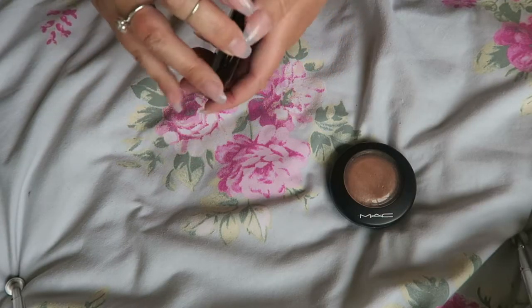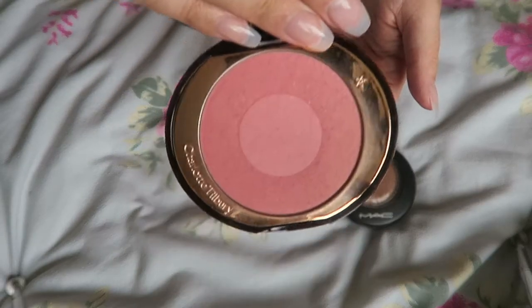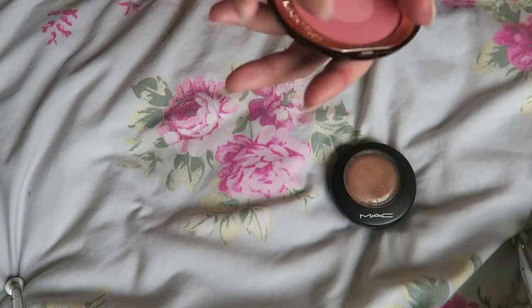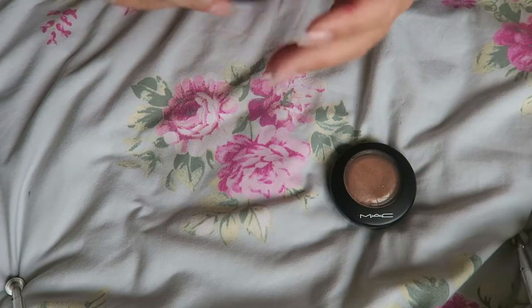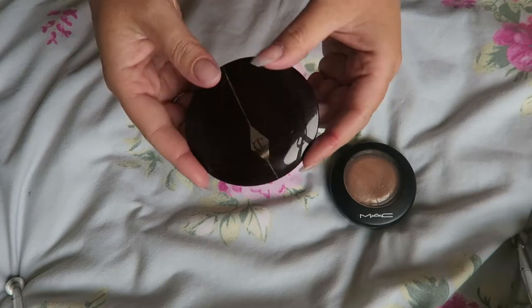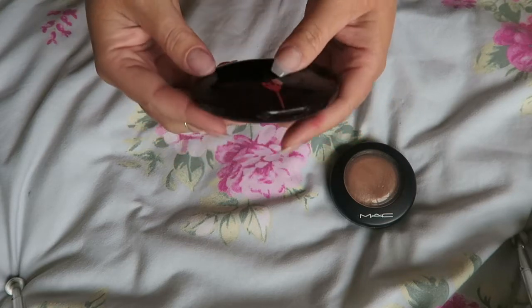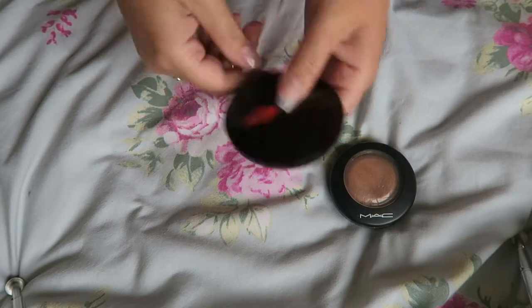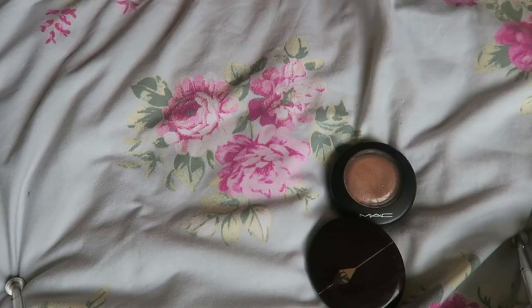I took this beautiful Charlotte Tilbury blush — this is one of my favourite blushes ever, it's called Love Glow. It is stunning. Downfall: I go brown, my face goes red. So the pink blush didn't get used at all. It was a waste of time.